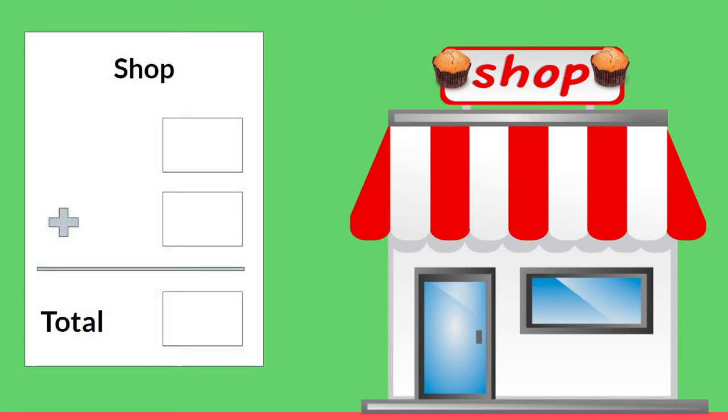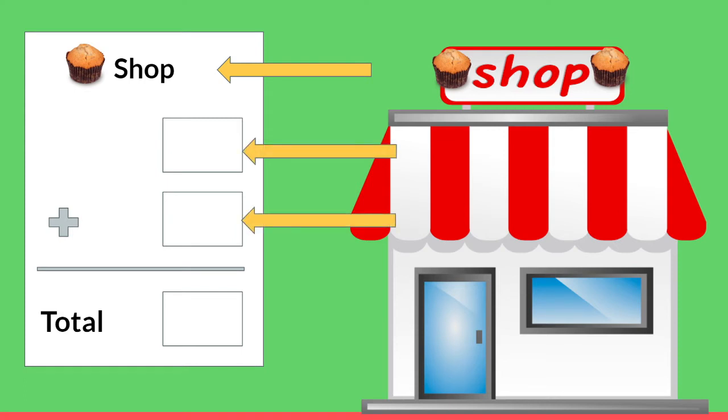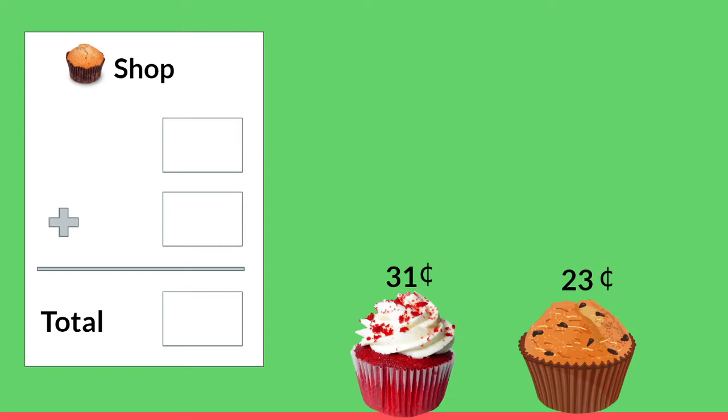When we go to a store we often get a receipt, and the receipt tells us what we bought and how much it cost. At the top of our receipt it usually tells the name of the store — ours is going to be the muffin shop. On the receipt there are places where all of the things we buy are written down as well as how much they cost. At the very bottom there's a total, and the total tells us how much money we have to give to the cashier. Are you ready to play store with me?